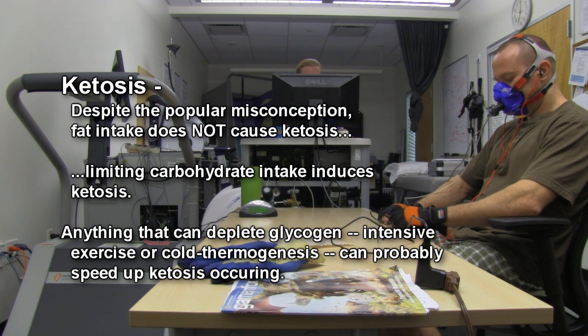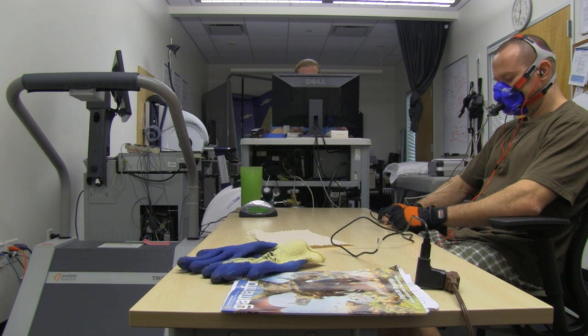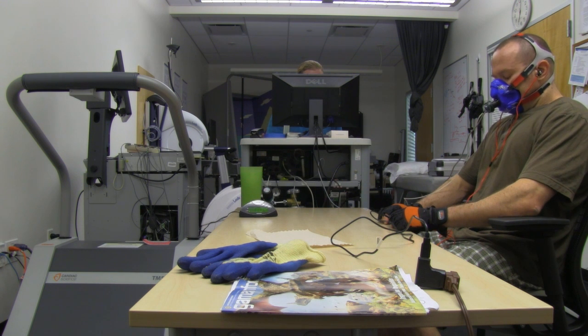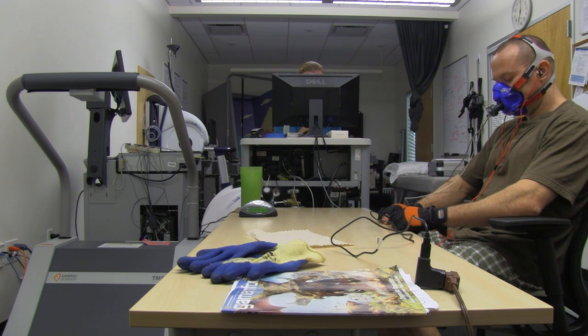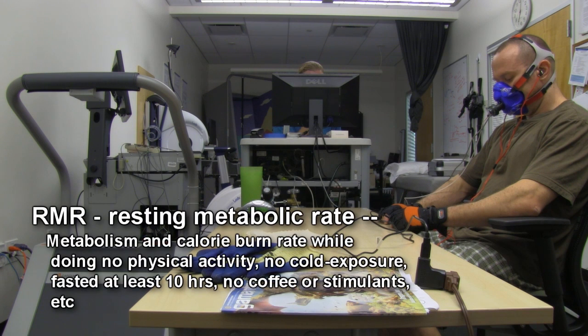Now here we are at the University of California, San Diego, and this is about as scientific as it gets. We're doing indirect calorimetry — this is the gold standard for measuring calorie burning, metabolic rates, and so forth. Here at the EPARC lab, they design and run experiments for folks all over the country and the world. This is top-notch scientific controlled settings.